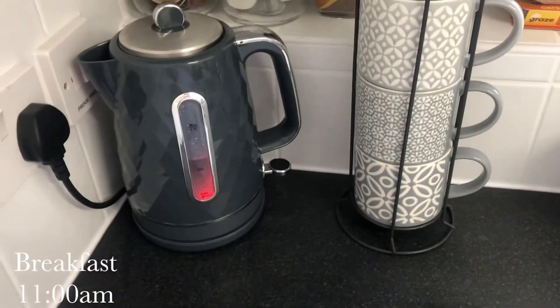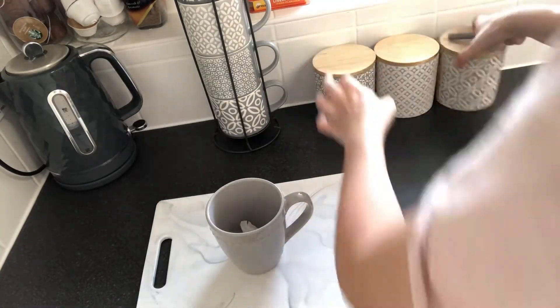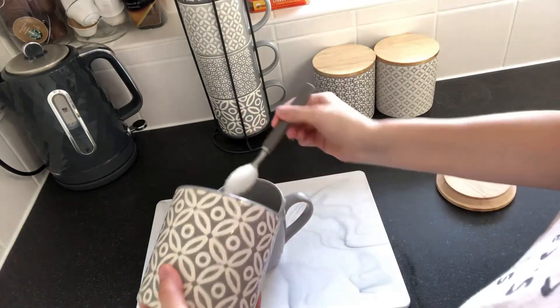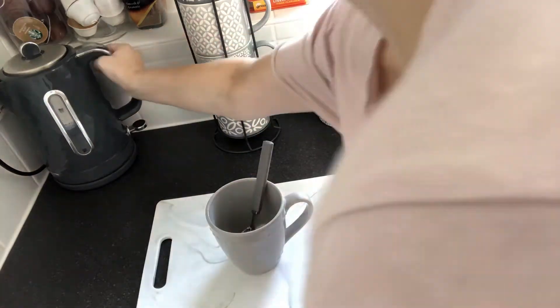So as you can see, I started off by having a cup of tea. Please don't judge me for the free sugars — I'm a mum, I need the energy!